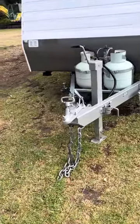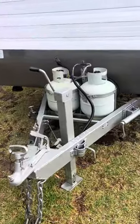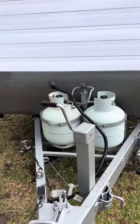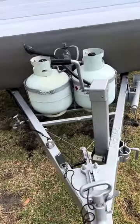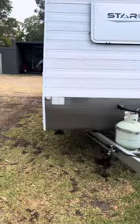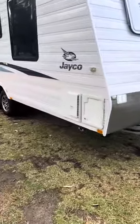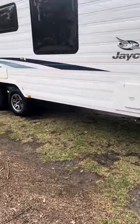Starting up the front, we've got a standard 50mm hitch, twin gas bottle holders with full gas bottles, 12-pin trailer plug, Anderson plug, and reverse camera. Moving on, we've got our gas and electric hot water system with twin water tanks.